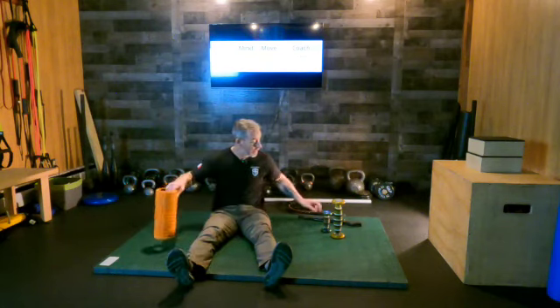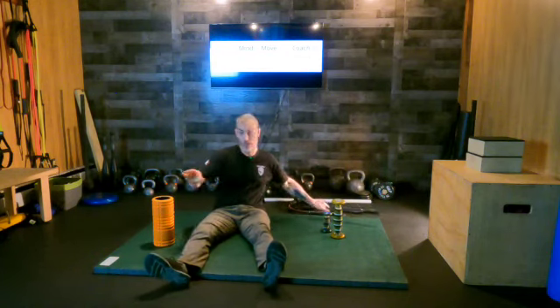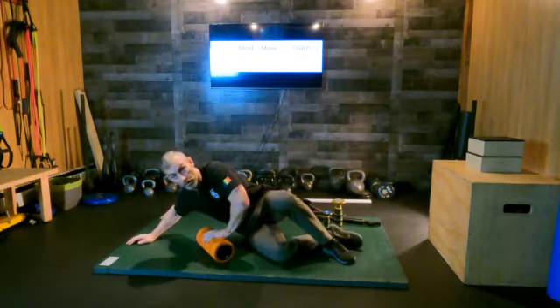This is where I start to change my approach — we're going to make use of the foam roller. I can certainly go deep and slow with the massage stick, but I can get probably a little deeper and have a more broad effect using the foam roller.